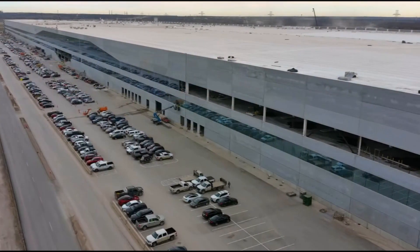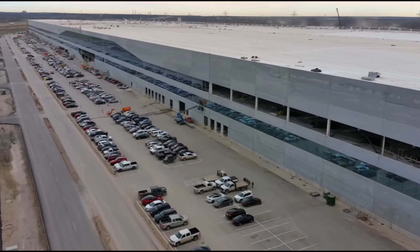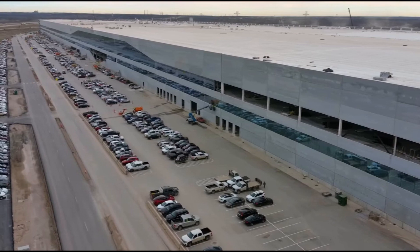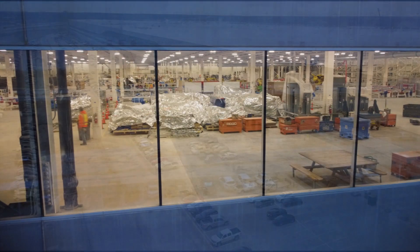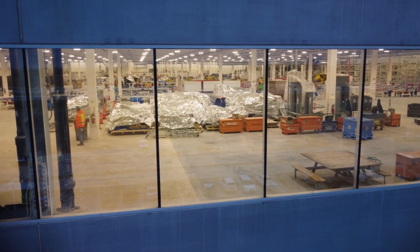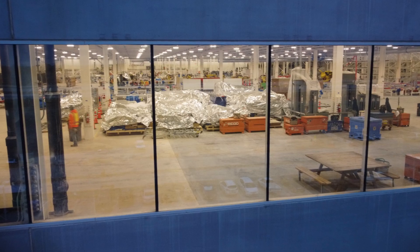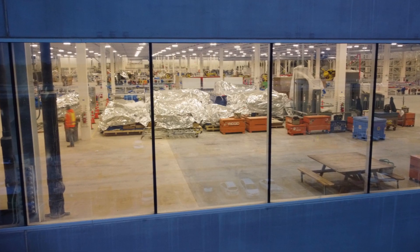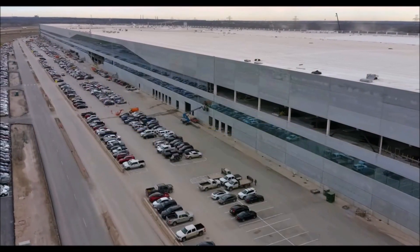The announcement may come any day. I think this is very exciting — I believe Tesla has started production at Giga Texas. Moving on: the activity at Tesla Giga Texas's parking lot shows that production is very imminent. The Tesla employee parking lot at Gigafactory Austin is completely packed.